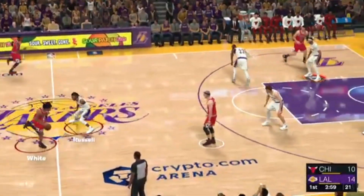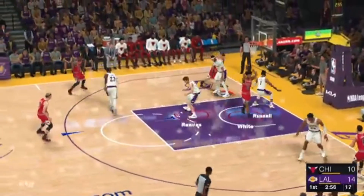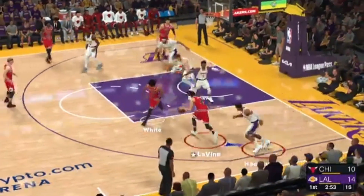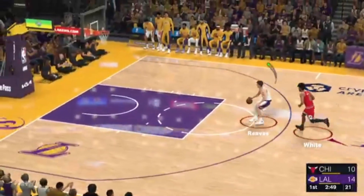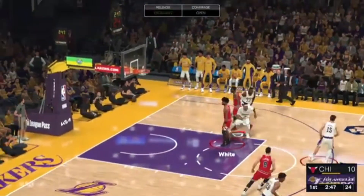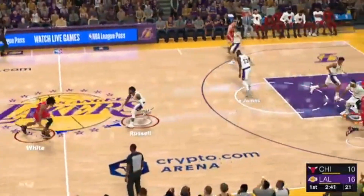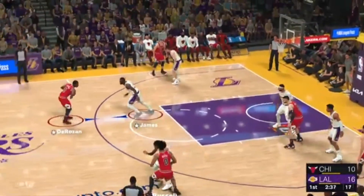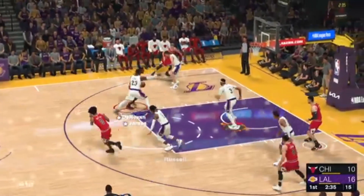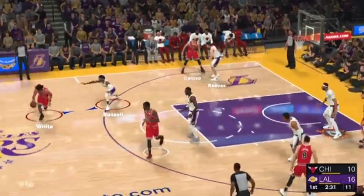Hey Richard, when you played with LeBron in 2017, did you think he'd still be elite all these years later? That man has had a two-decade-long prime. I had no idea how much longer this guy is going to be able to do it. His longevity is special. Using leverage and positioning to his advantage, Hachimura is able to knock the ball away from the opponent. Now here's Caruso, he has six.